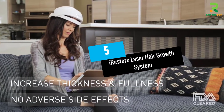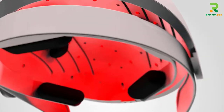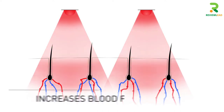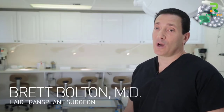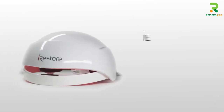At number 5: iRestore Laser Hair Growth System. The iRestore Laser Cap stimulates hair cells, promotes hair growth, and treats alopecia, balding, and thinning hair. The device uses a clinically powerful laser hair restoration technology with 51 lasers and LEDs absorbed by hair follicles to increase cell metabolism. You can use it as a standalone product or with other hair regeneration products.